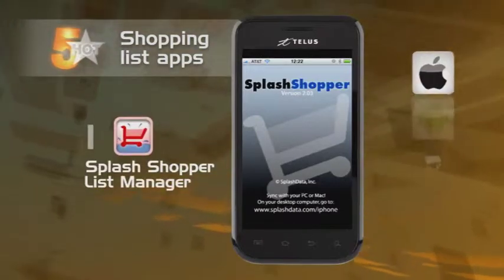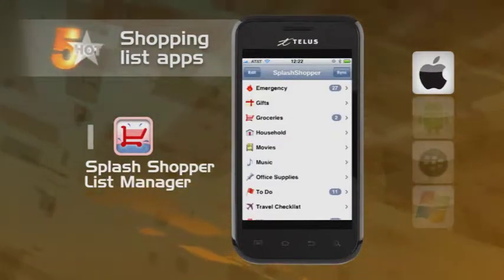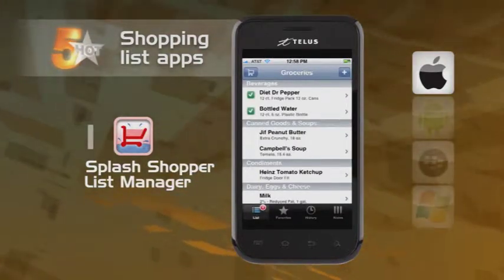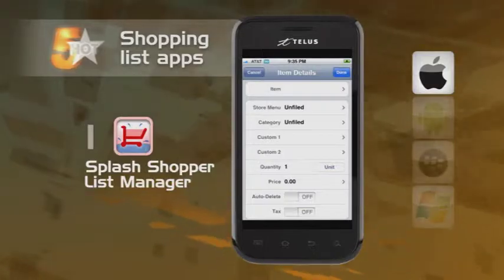Last up, we're taking a look at Splash Shopper List Manager. If you're a king or queen of the list scene, this might be the app for you. It comes with some preloaded lists like emergency items, travel checklists, wine recommendations, and the list goes on and on. Whether you're shopping or making lists of places to shop, Splash Shopper List Manager should be near the top of your list.